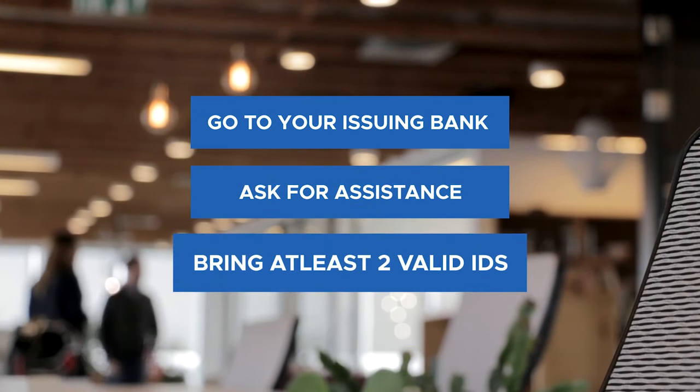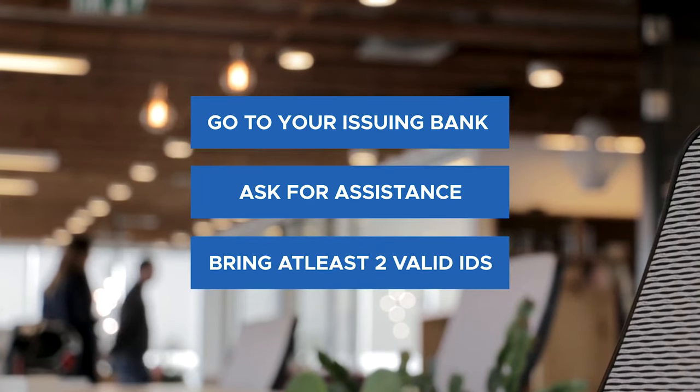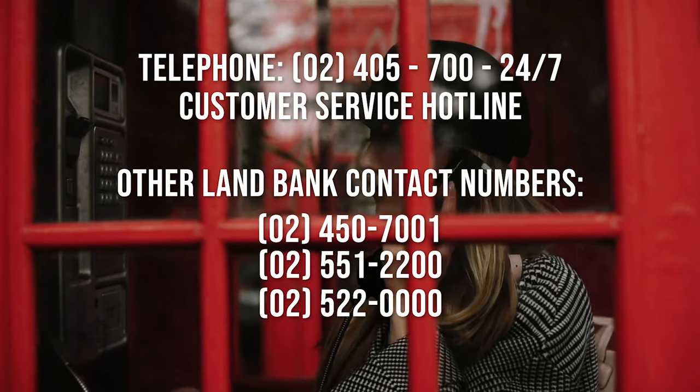Reminder: upon requesting or reporting the incident, make sure you bring two valid IDs to authenticate the ownership. You can also call their customer service hotline or email their customer service.